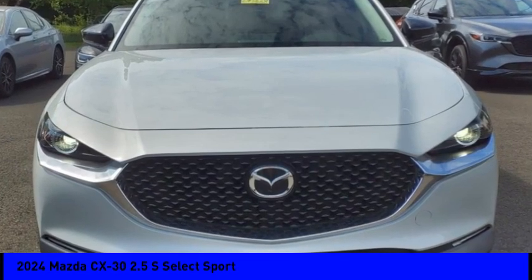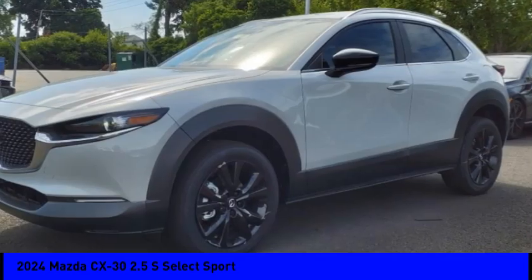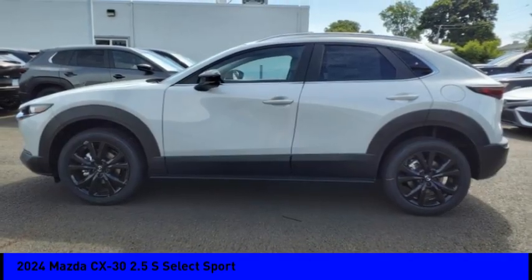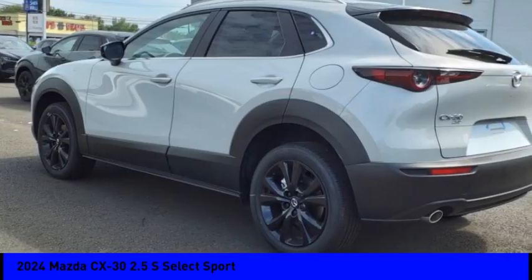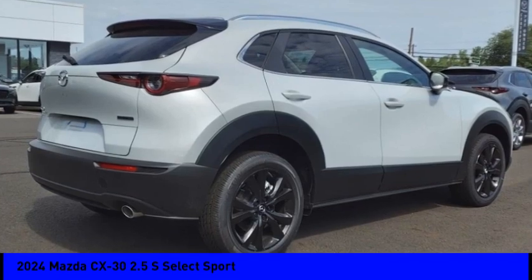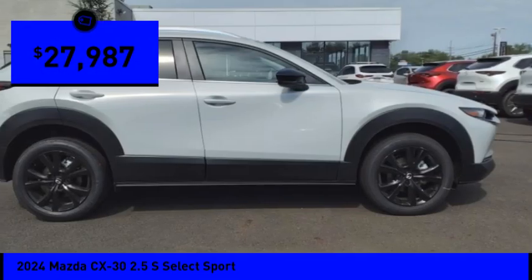Make a great choice today with the 2024 CX-30. The Mazda CX-30 packs a lot of punch in this subcompact SUV. The exceptional interior provides high-quality materials, cutting-edge technology, and ultimate comfort — and is priced below $30,000.